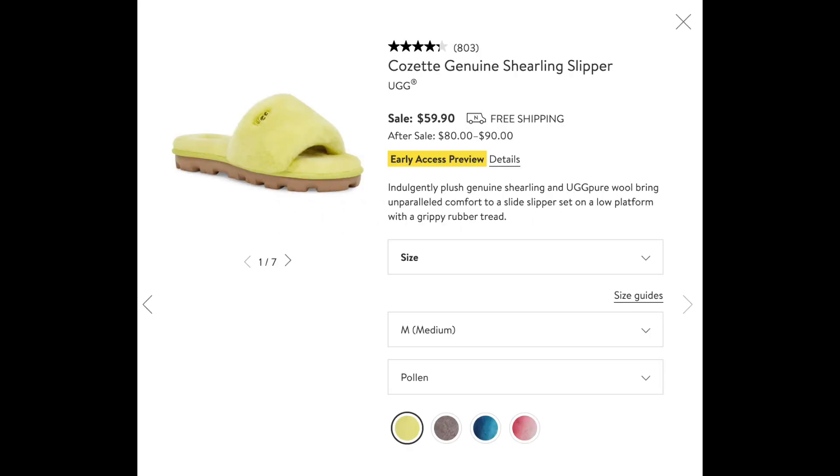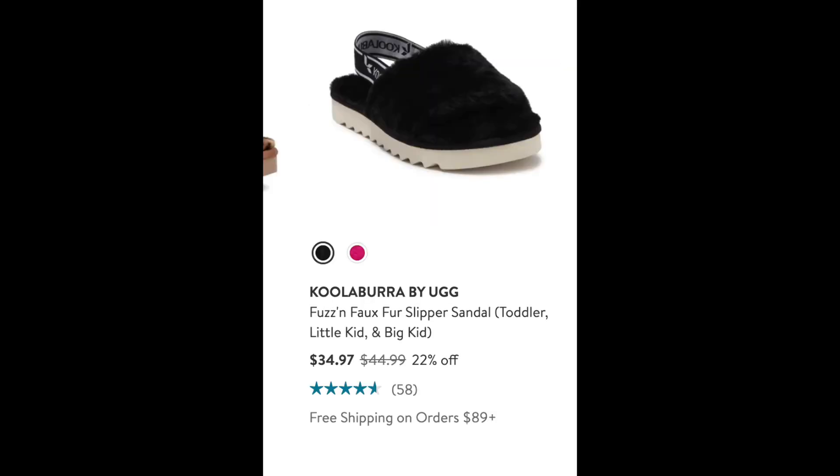Moving on to the very popular Ugg slippers — a new design out this year at the anniversary sale for just under $60, going up to $80 to about $100 after the 2021 sale. However, if you're not tied to that specific style and you're just in the market for a nice Ugg slipper, you can find them at Nordstrom Rack with a sling back and a little more cushion at the front for $34, still available in two colors and a variety of sizes.